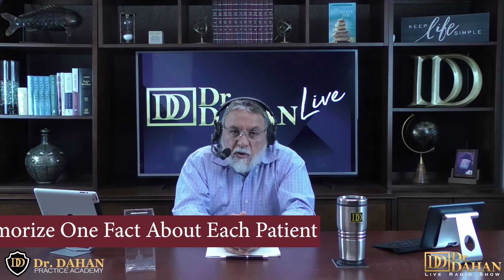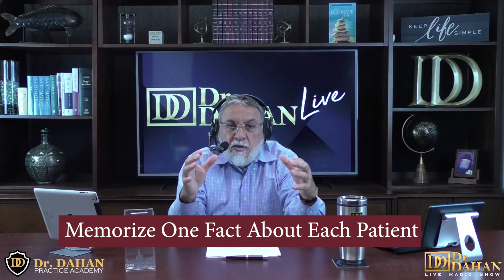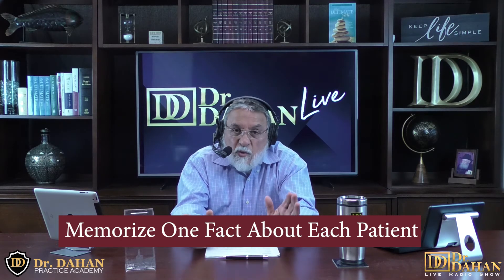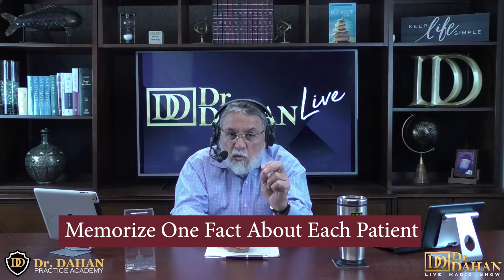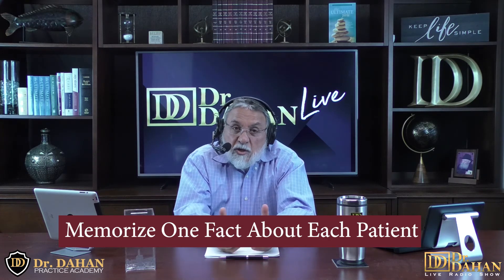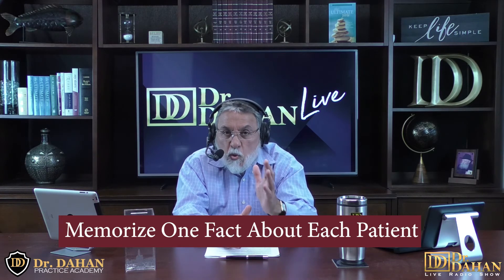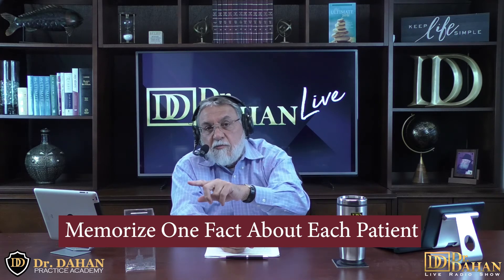Number 29 on our list is memorizing one fact about each patient. This is a secret from my own practice that helped me grow a multi-million dollar practice. Depending on the size of your practice this may be difficult, but it will make a huge impression. Everyone wants to feel special and important. Knowing at least one thing about each patient lets you have a tailored conversation that makes them feel valued and helps time go by more easily.